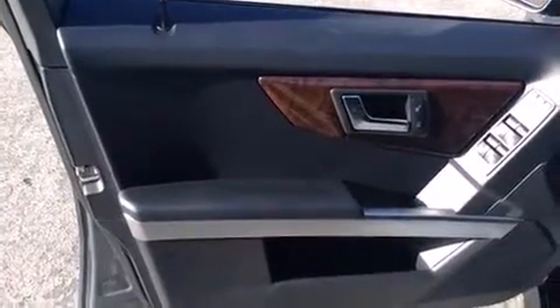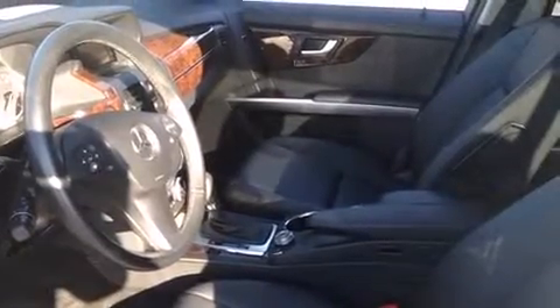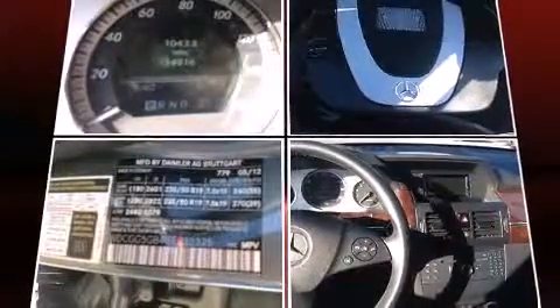Mercedes-Benz ensures the safety and security of its passengers with equipment such as dual front impact airbags with occupant sensing airbag, front side impact airbags, traction control, a security system, and four-wheel disc brakes with ABS.